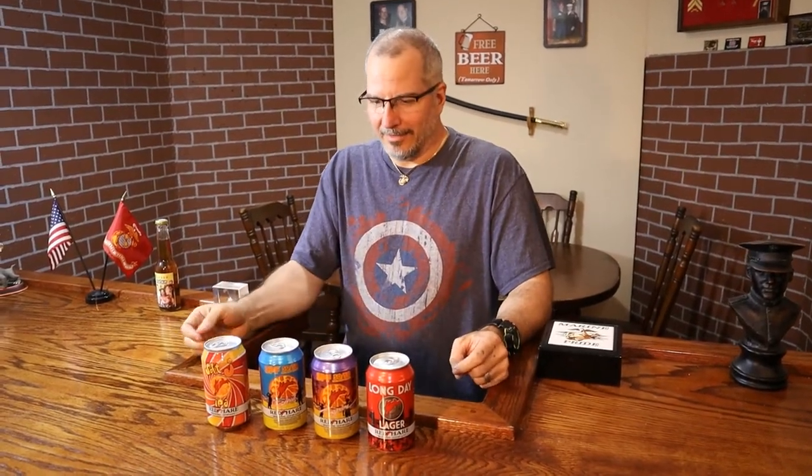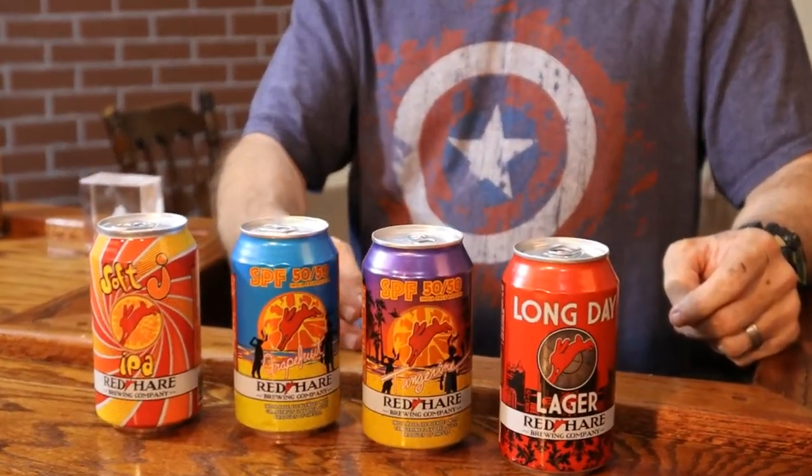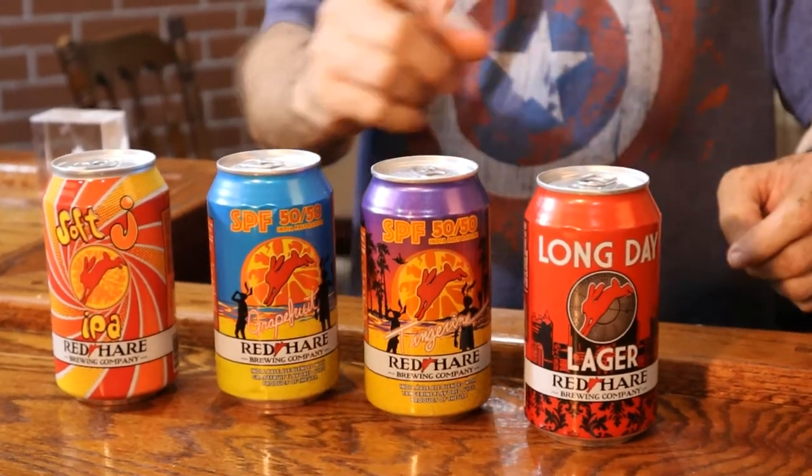Hi, thanks for joining me again. Today I'm going to be reviewing these four beers from Red Hair. This came in a variety pack. I've got the Soft J IPA, the Grapefruit, the Tangerine, and the Long Day Lager.